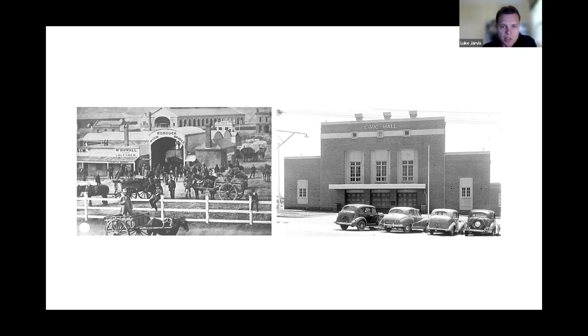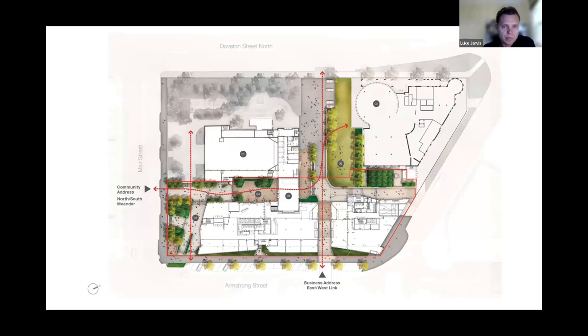The starting point for this project was to consider the history of the site, which has a long history of community activity. From the gold rush days as a produce market, to more recently a Civic Hall where ACDC played in 1977. In recent years the Civic Hall became less used until it was eventually boarded up, and this project was really about repairing a city that was once a thriving part of the Ballarat CBD.